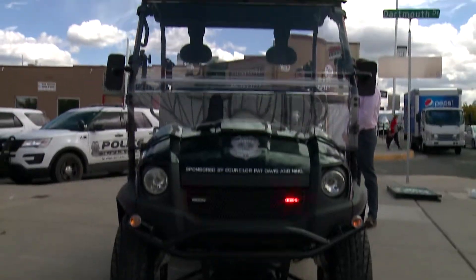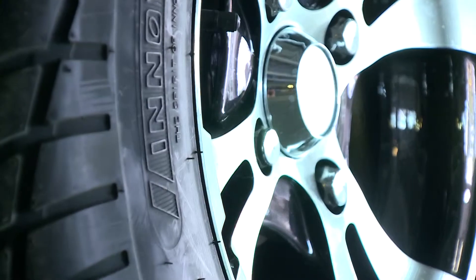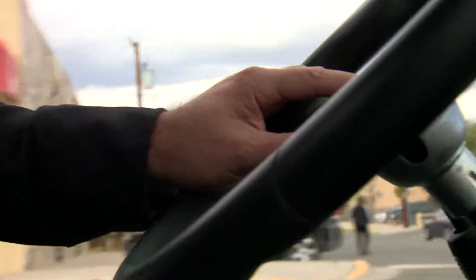A golf cart, a cop car — let's call it both. What we got here is our first police golf cart. It has flashing police lights, big wheels and tires, and that thing is zippy.